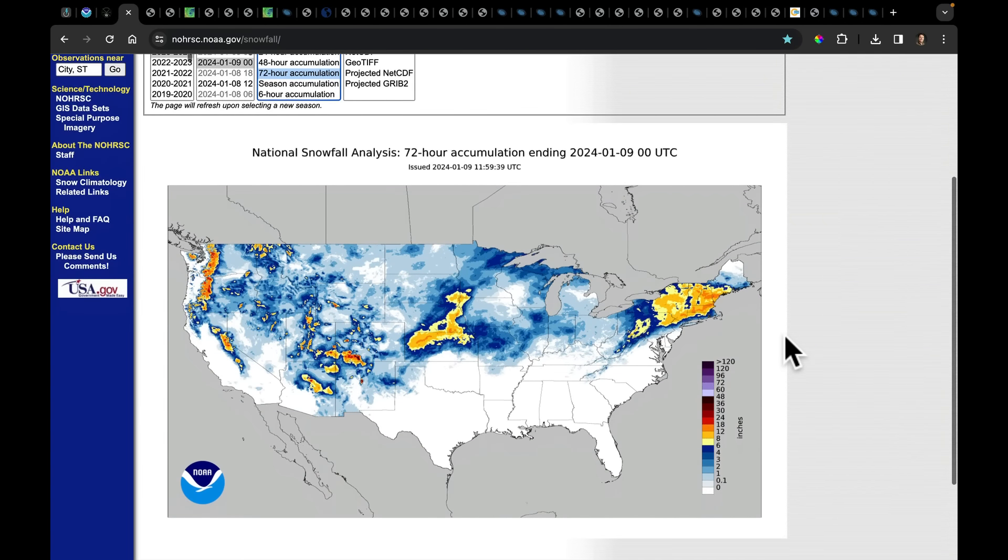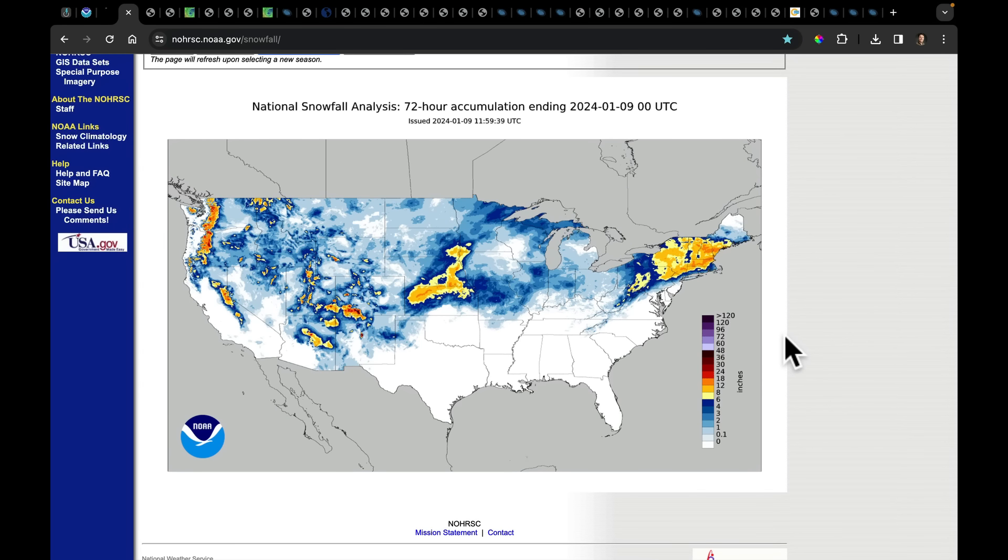I want to show you a couple of snow maps. Because of the time I record these, we only have data through 7 p.m. Mountain time or 6 p.m. Central time last night — the last 72 hours worth of snow. Blizzard conditions throughout parts of Kansas into Nebraska, where we had 6 to 10 inches and some places picking up a foot of snow. As the snow began to move into Missouri and then into Iowa after that, we've added up more snow in those areas.